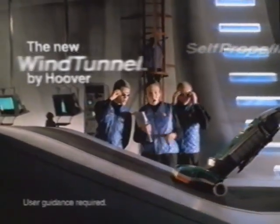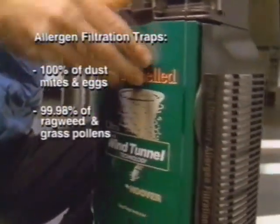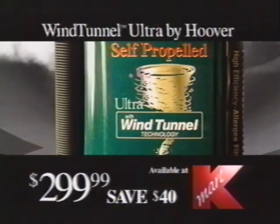The Wind Tunnel Ultra by Hoover is here with self-propelled cleaning action, wind tunnel technology, and microfiltration. The self-propelled Wind Tunnel Ultra by Hoover. Just $299.99 at Kmart.